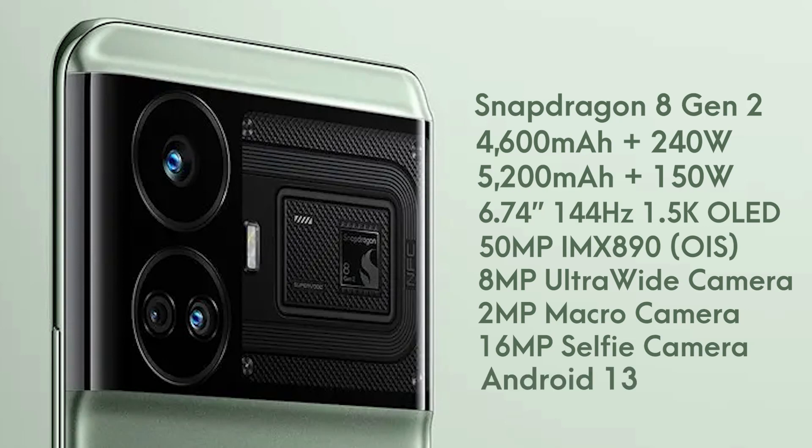The phone runs on Android 13 out of the box. Apart from the SoC, there isn't any significant upgrade over the GT Neo 5, so we expect the price difference to not be a lot.